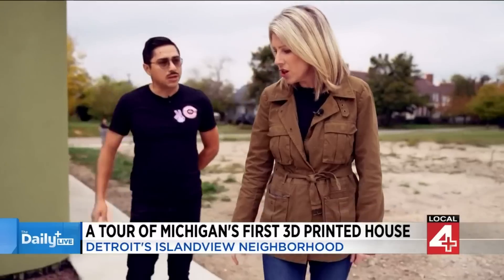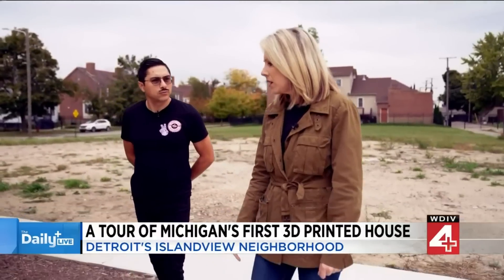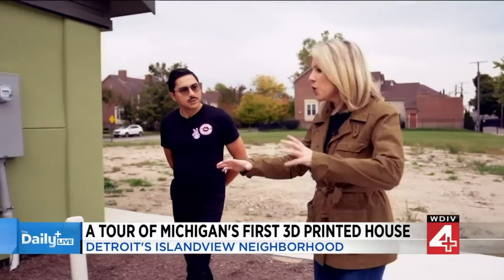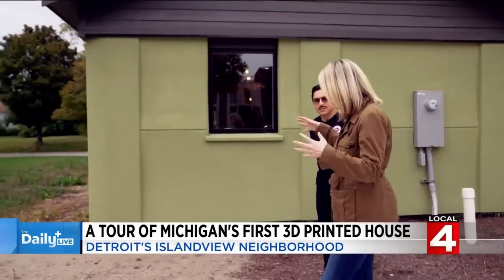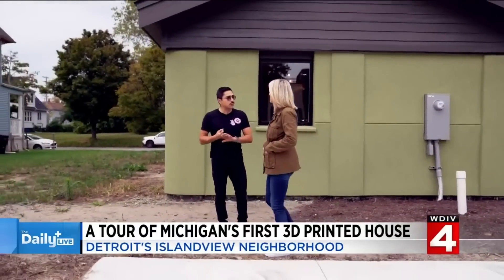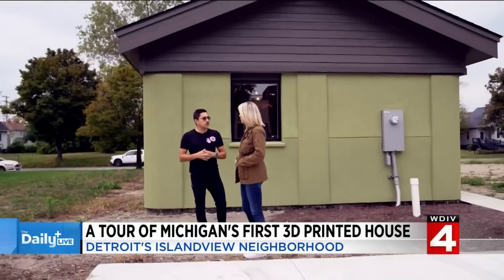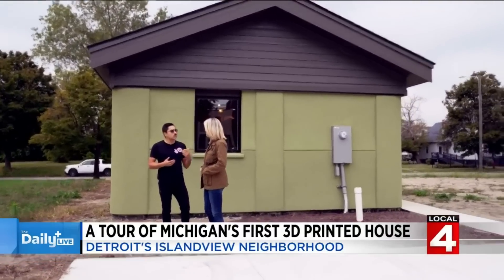We had the roof on within about a couple days after that. We transported the segments here from our facility, and within about 10 days we had this house under roof. It's just been the process now of making sure everything else fits together. We still require framers, plumbers, and electricians, so we have to meet up with those folks and also educate them on what this allows us to do.